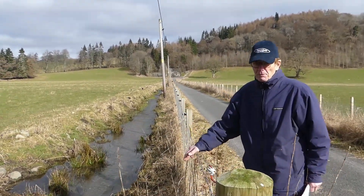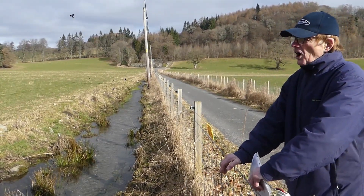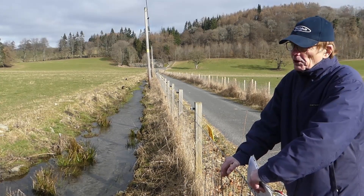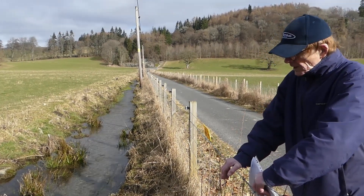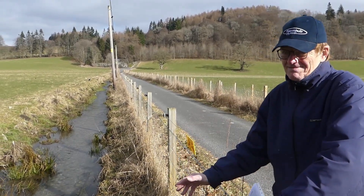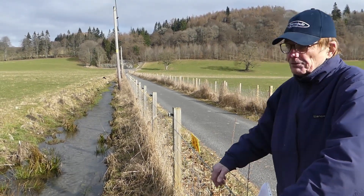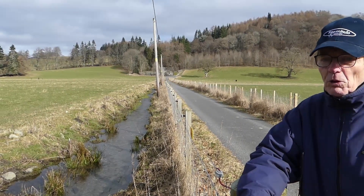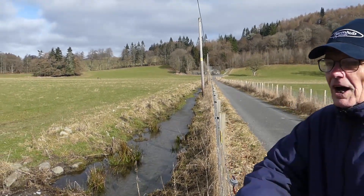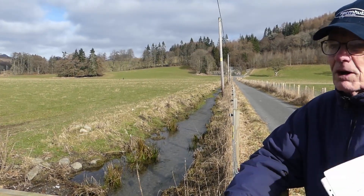A point about the stream: a gentleman called John Comyn of Badenoch came down and started to build Blair Castle in 1269. He is reputed to have used the water from this stream to make beer. When he was thrown out of Blair Castle upon the occupants' return from the Crusades, John Comyn was thrown out but apparently still used the water from this stream to brew his beer. Whether or not that's hearsay I don't know, but I heard it from a reliable source.